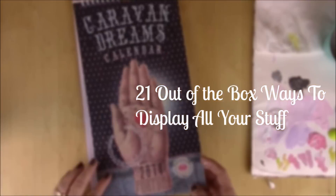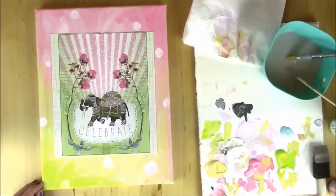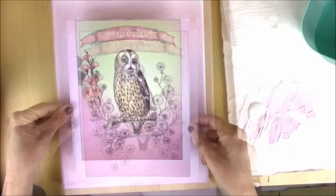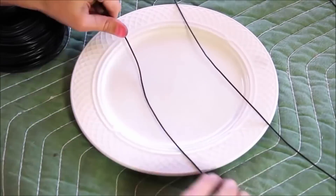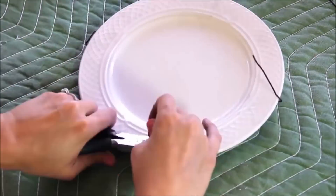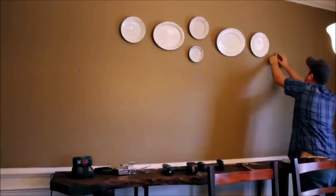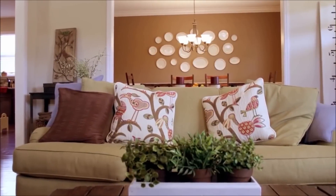21 out-of-the-box ways to display all your stuff — and we mean that literally. Here are a few fun and practical tips on how to show off your collection. We've all been in too many homes where a displayed collection is a real eyesore. These tips will allow you to display your possessions with elegance and integrate the collection into the decor of your home.